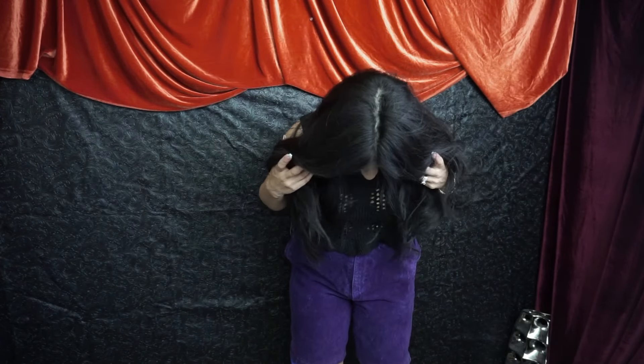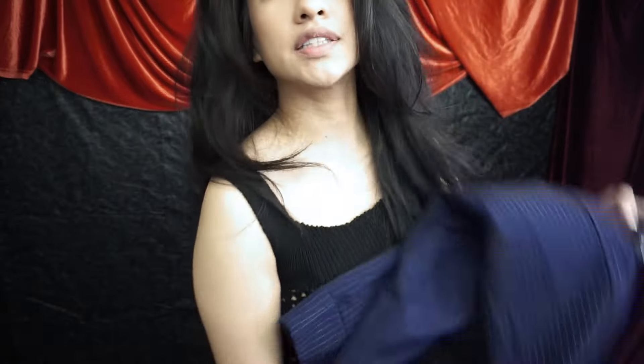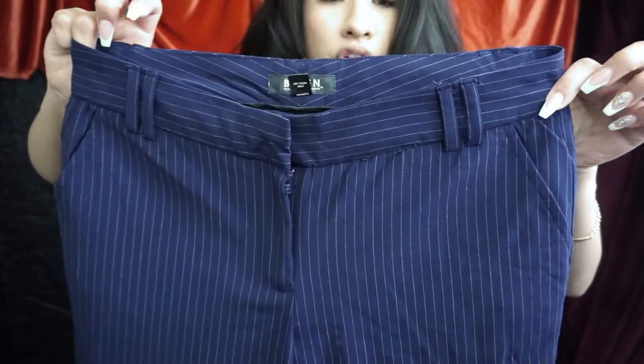They do zip up but they don't button easily, and they bunch weird here. I can get them to button but they're going to be a little tight, which I'm not a big fan of. They do button, they're just a little awkward right here. I thought they were going to look cuter on me — I just think I'm not the body type for a pair of shorts like this. Maybe they're just a smidge tight.